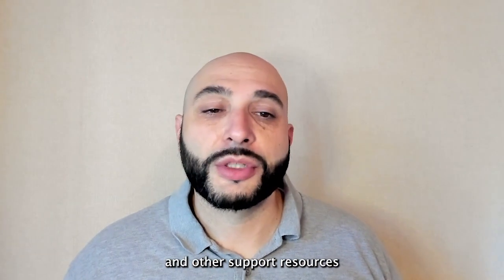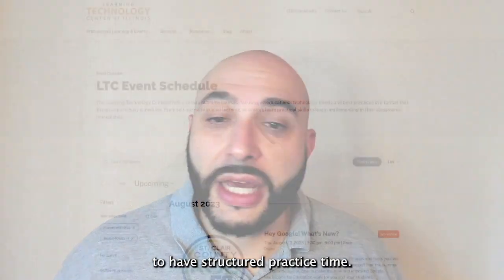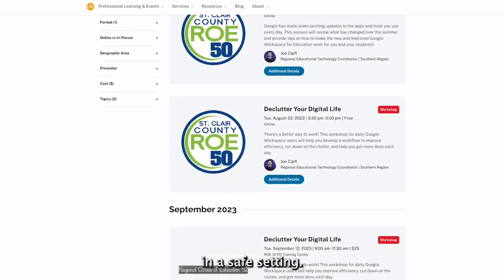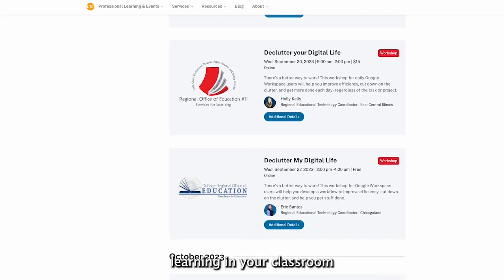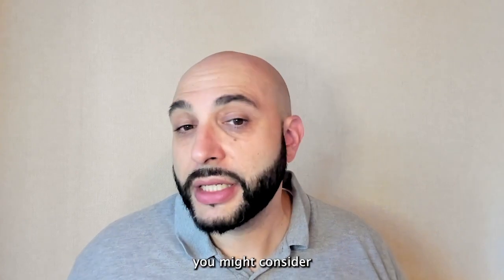The LTC offers a variety of workshops and other support resources to help you get Google certified. Whether you're experienced or brand new to Google for Education, our workshops are a great opportunity to have structured practice time, learn from a certified trainer like myself, and connect with like-minded educators in a safe setting. We'll get you prepared for the exam and ready to transform learning in your classroom with technology.